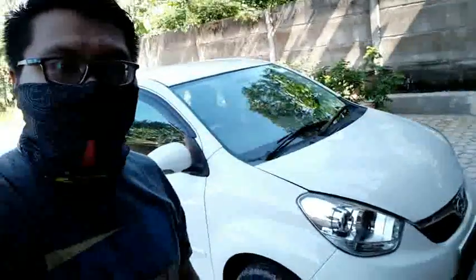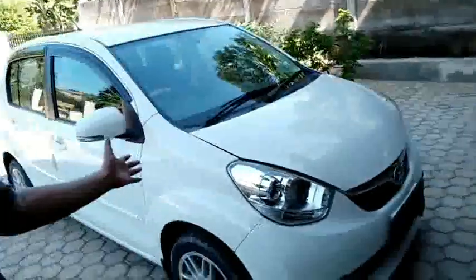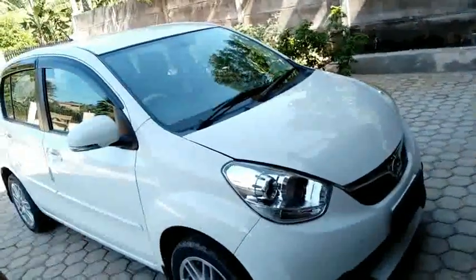Ketemu lagi di channel YouTube saya MGMDL. Saat ini saya akan mereview sebuah mobil Daihatsu Sirion Deluxe.